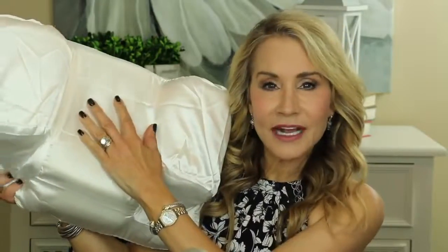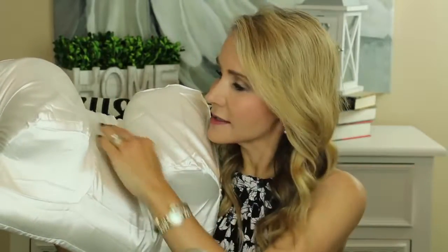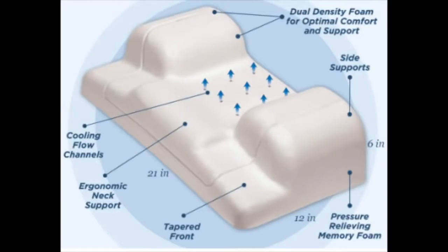Another thing I love about this pillow is it's made with that foam found in very expensive mattress sets that cost like five thousand dollars. It just feels so cozy and comfortable — my neck is supported and my head just sinks into it. Some people have complained that foam mattresses are hot, but they've solved that problem with cooling flow channels that let cool air in and keep you cool all night.